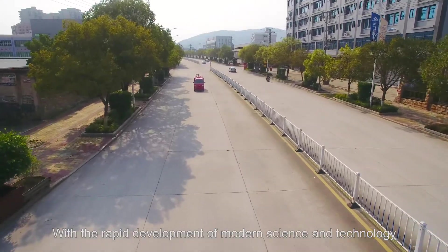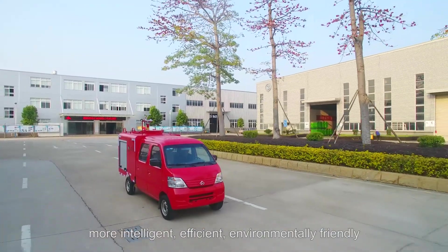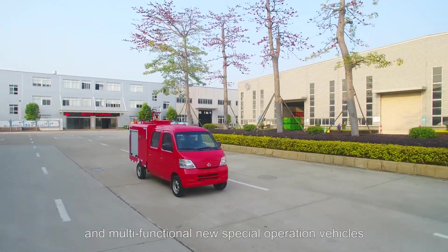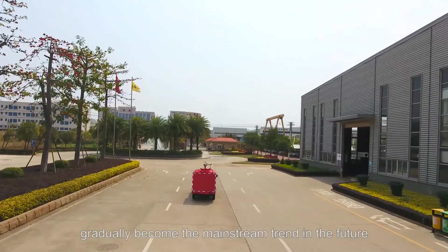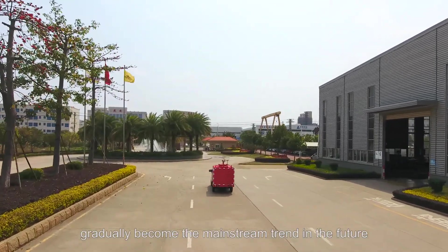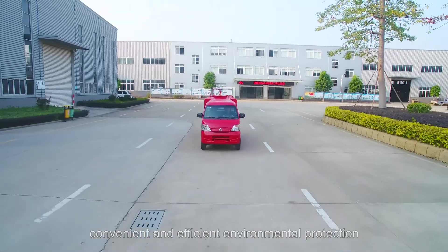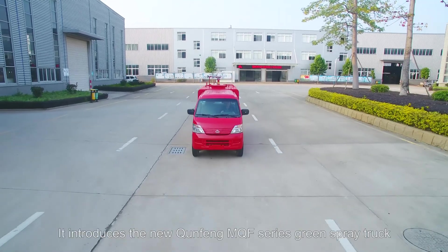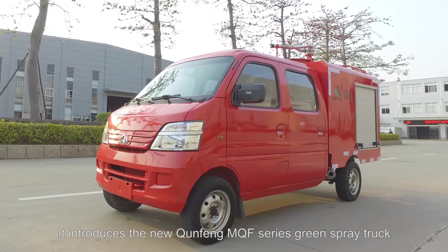With the rapid development of modern science and technology, more intelligent, efficient, environmentally friendly, and multi-functional new special operation vehicles gradually become the mainstream trend. In the future, Chunfeng Machinery combines the concept of practical, convenient, and efficient environmental protection. It introduces the new Chunfeng MQF Series Green Spray Truck.